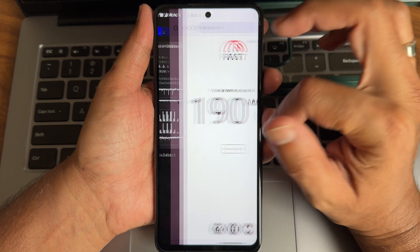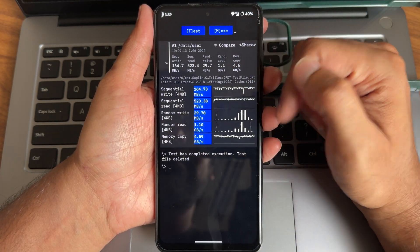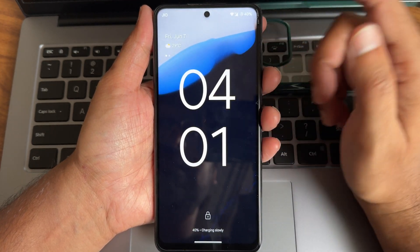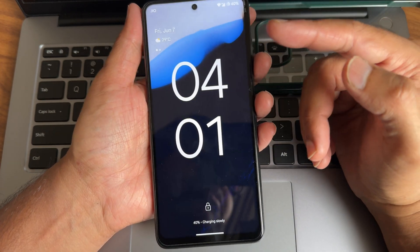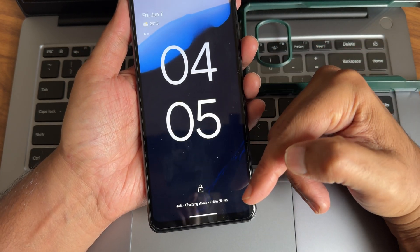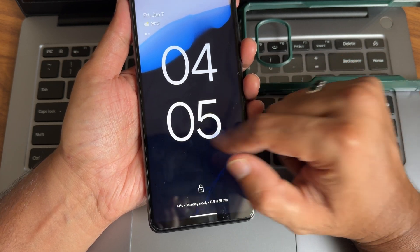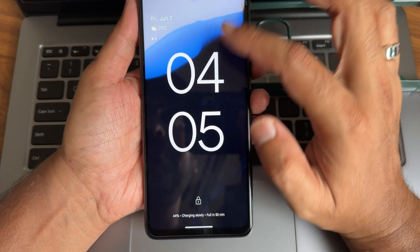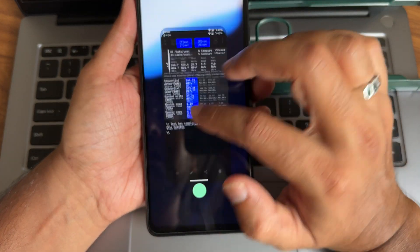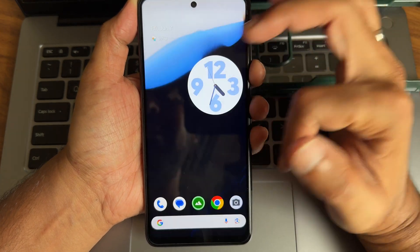This is the sequential read/write speed test result. Coming to charging — it first shows 'charging slowly' at 40 percent, and again at 44 percent it still shows 'charging slowly.' But it is actually charging faster; it's just not displaying correctly. I tried to capture when it would show rapid charging but it wasn't showing.